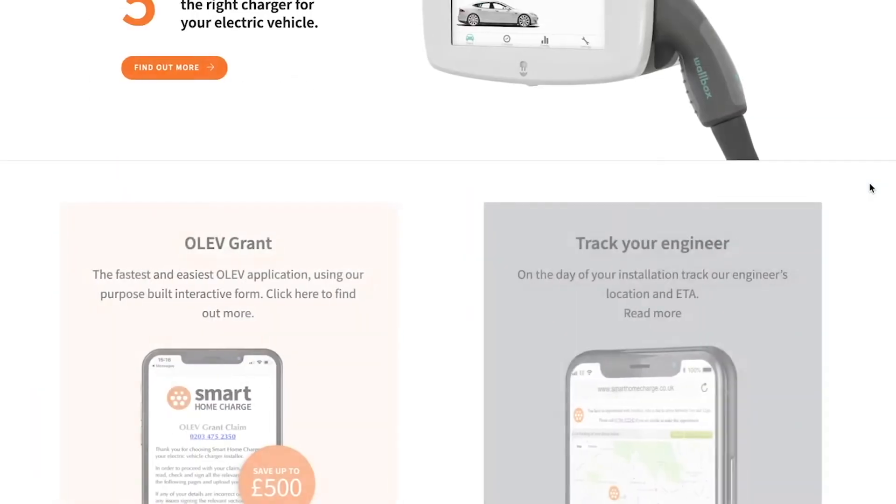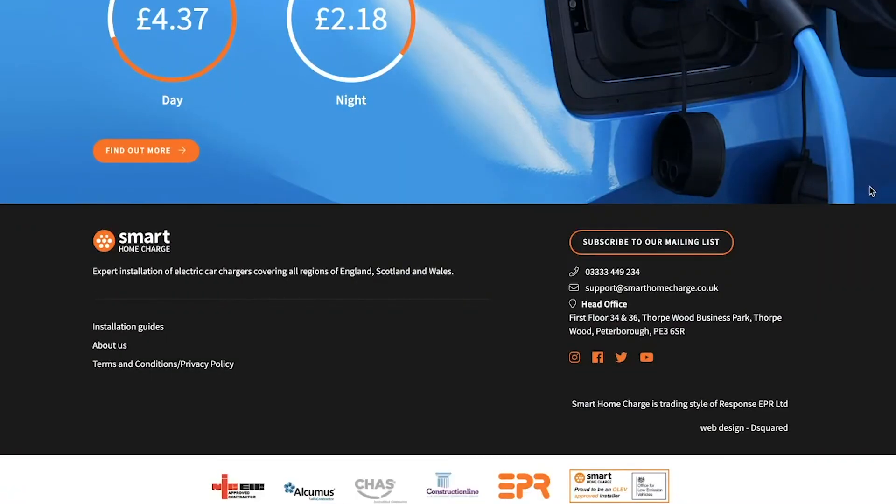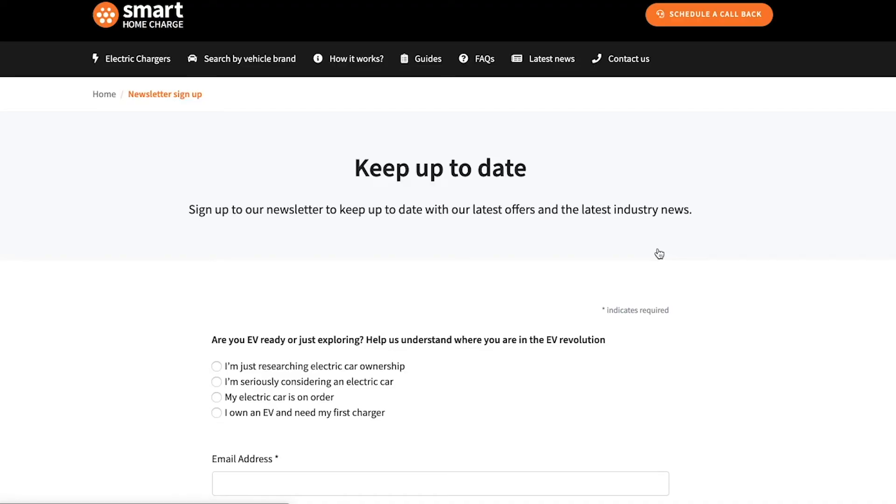We also have offers on different chargers from time to time, so subscribe to our newsletter to make sure you don't miss out on any discounts or special deals in the future.